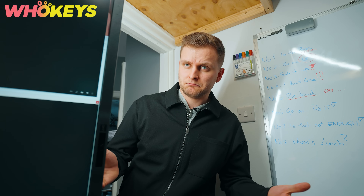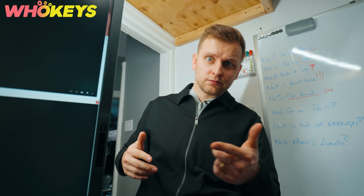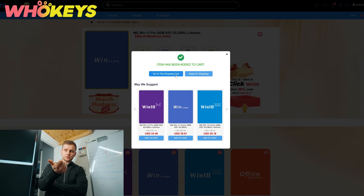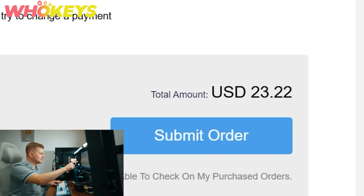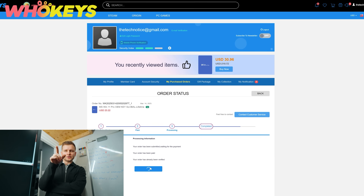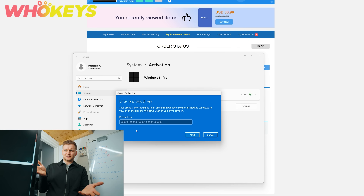Click the link in the video description, add the Windows 11 CD product to the cart, proceed to checkout, and add the code TN20 for the extra discount. The Windows 11 Pro OEM key is just $23.22. Choose a preferred payment option, complete the purchase, and the key will be available in your purchased orders in a few moments.